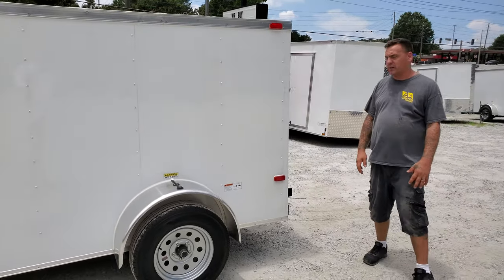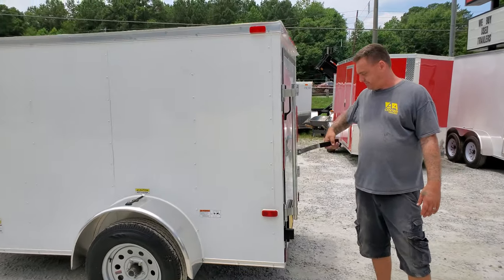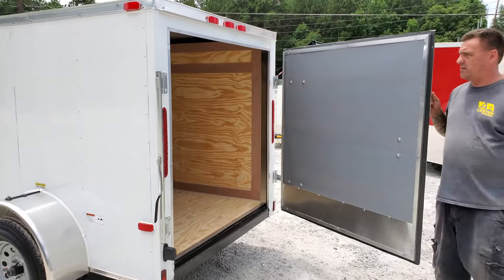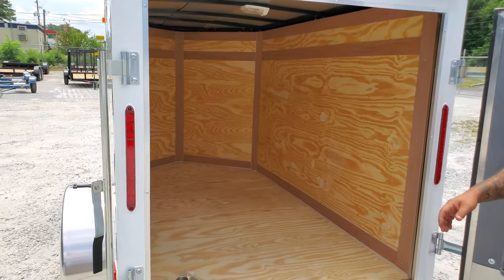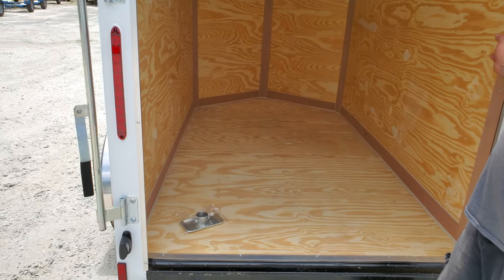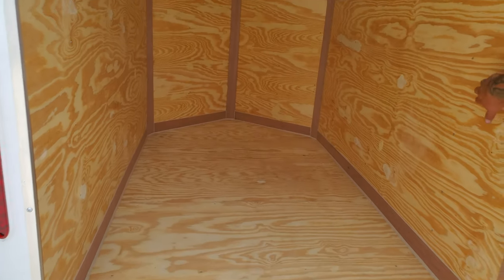The trailer we're showing you today is equipped with a swing rear door. As you can see, all of our trailers have actual plywood in them — there's no Luan, none of the cheap stuff. Three quarter inch plywood on the floor, three eighths on the wall.